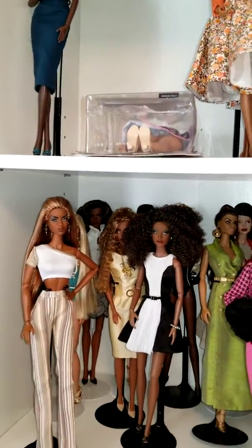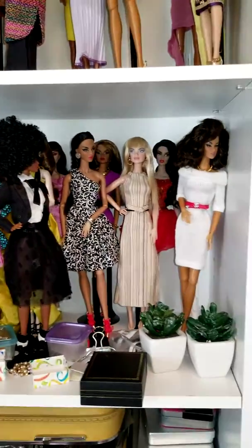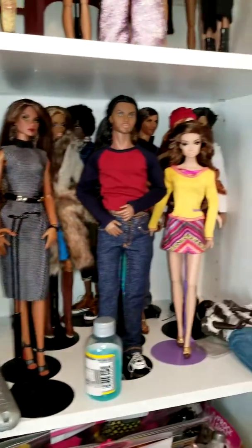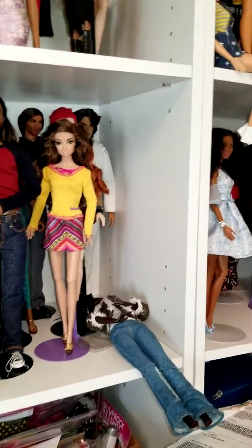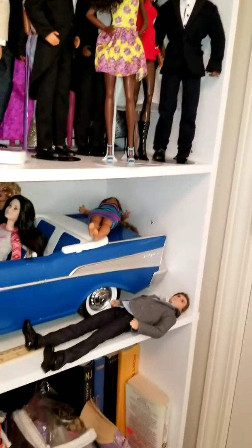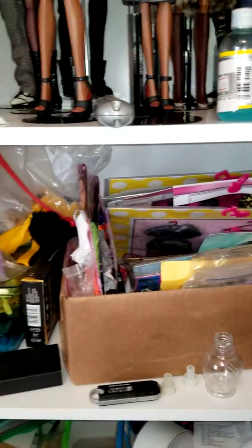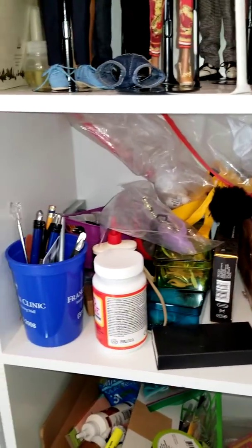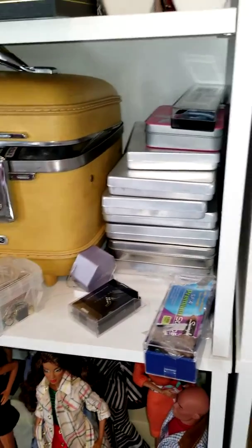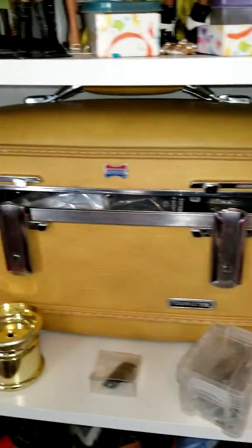What you see now is me trying to reorganize the shelf. I took some of the Fashion Royalty girls out and put them in the detox cabinet. This is what it looks like when it's unorganized and not pretty for the camera — I've got dolls laying everywhere, they look so bad, and fashions all over the place.